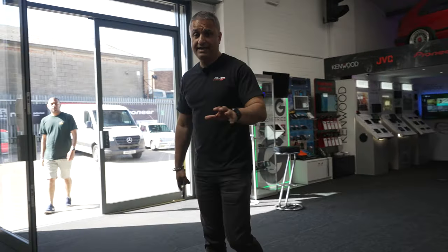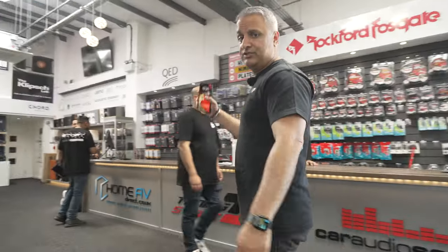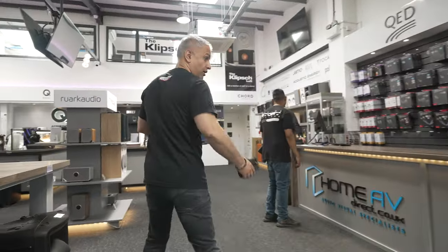Before we grab Blade and find out what's been happening over the last few weeks, let me show you what's going on on the home audio side.